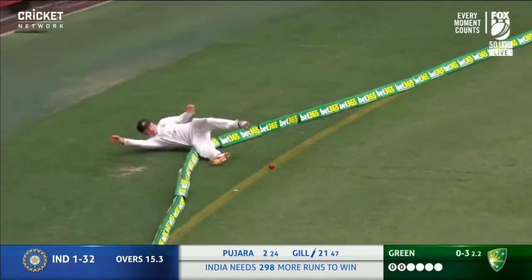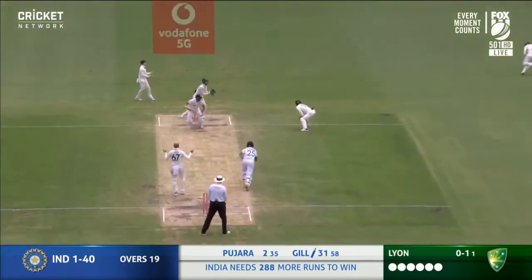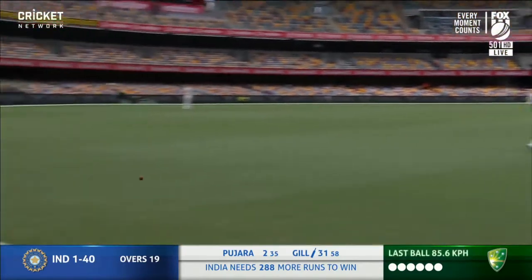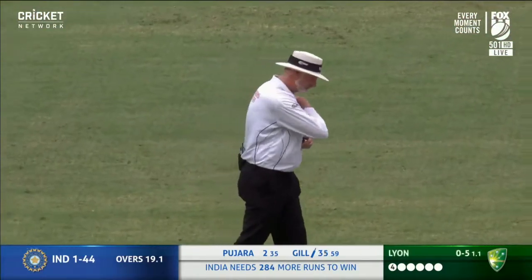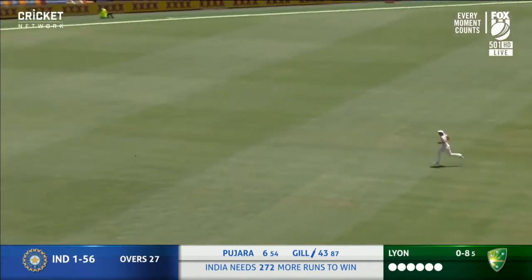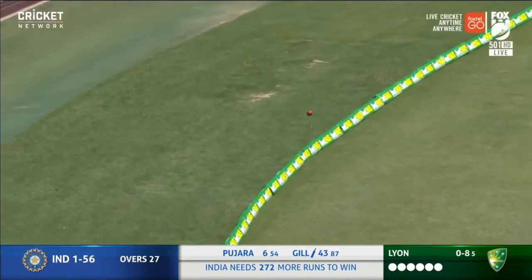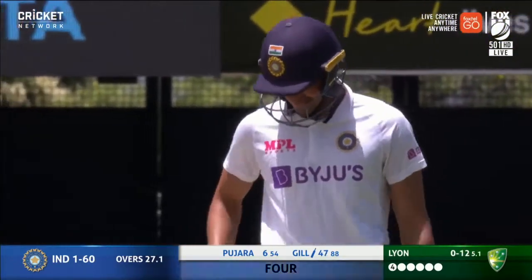Classic cover drives. Looking to bowl that straight line to Shubman Gill, but that's a beautiful shot — a couple of steps down the wicket, driven away through the covers. Gill moves to 47. Excellent shot.